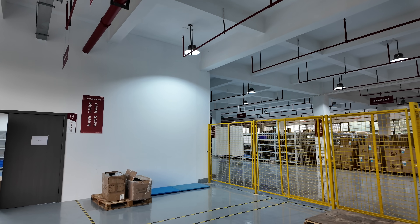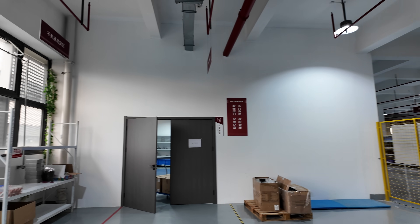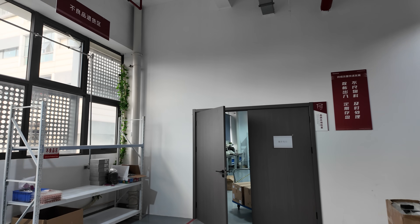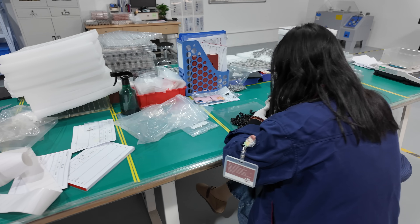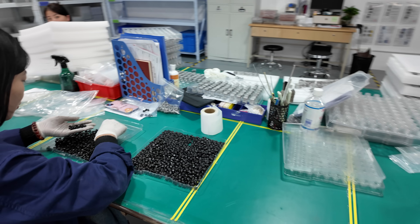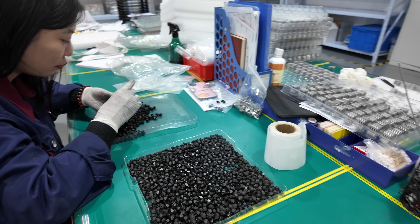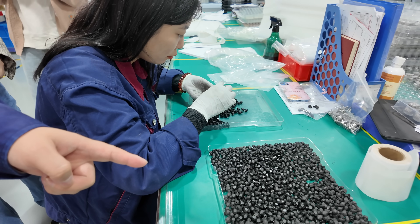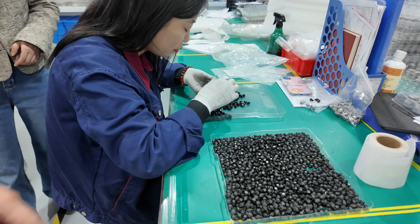Moving to the second floor, we have the warehouse. Here is another room dedicated to QC, which is the appearance inspection. Each part is checked by hand to make sure that they are free from any imperfections or blemishes. These wouldn't be things affecting performance, but are just to ensure that the completed units have been correctly cleaned before going into their final packaging.